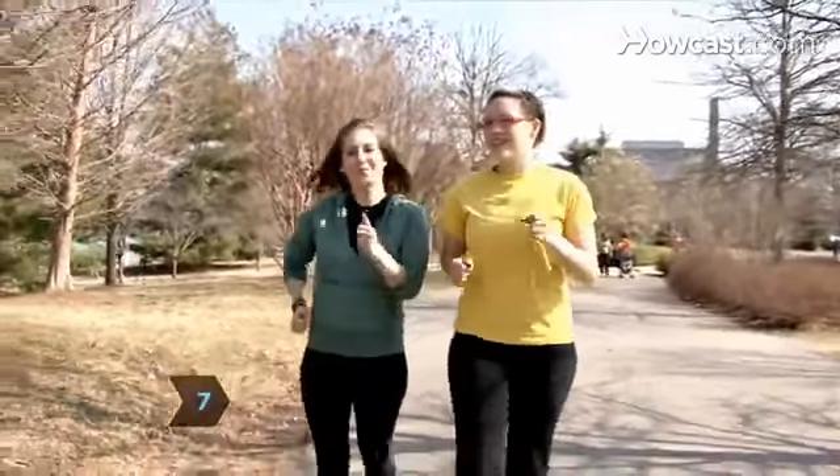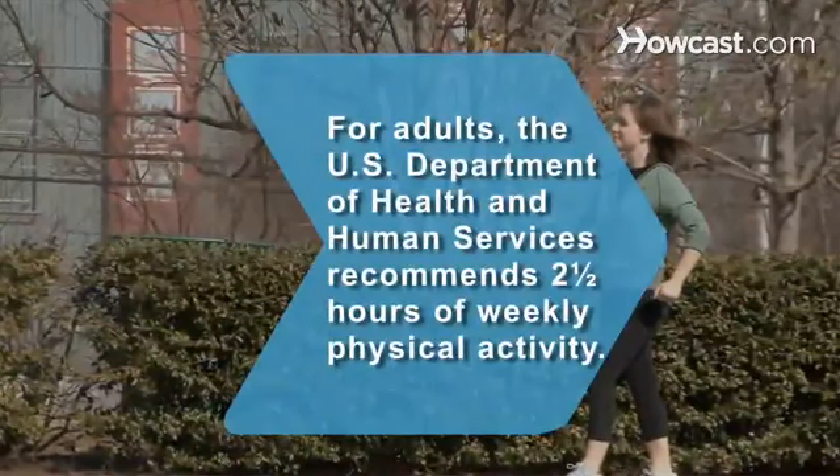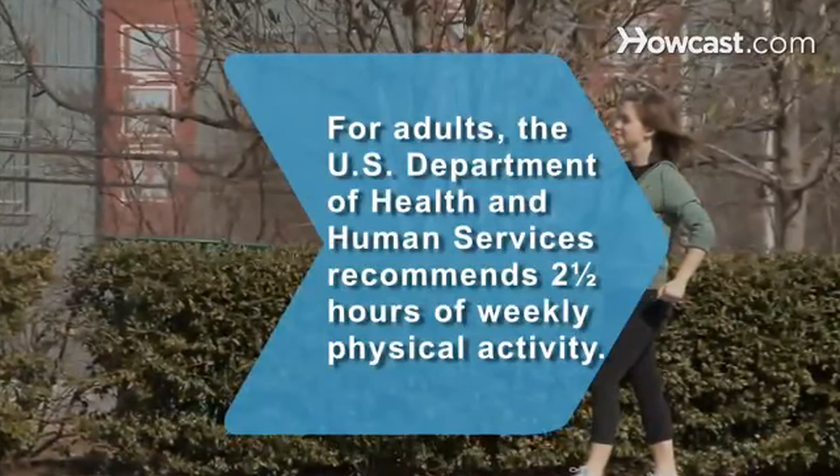Step 7. Walk with a friend or join a local walking club to keep yourself motivated. Did you know? The U.S. Department of Health and Human Services recommends adults get 2.5 hours of physical activity each week to stay healthy.